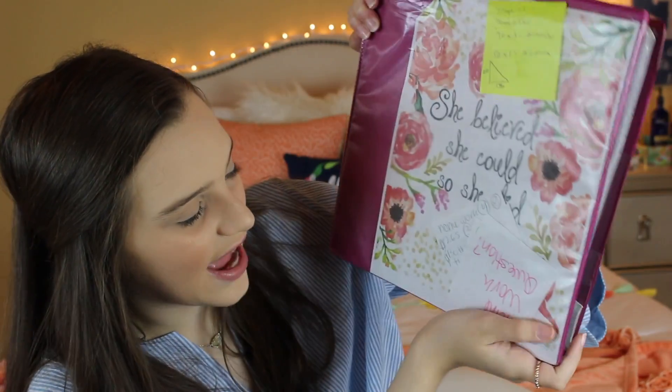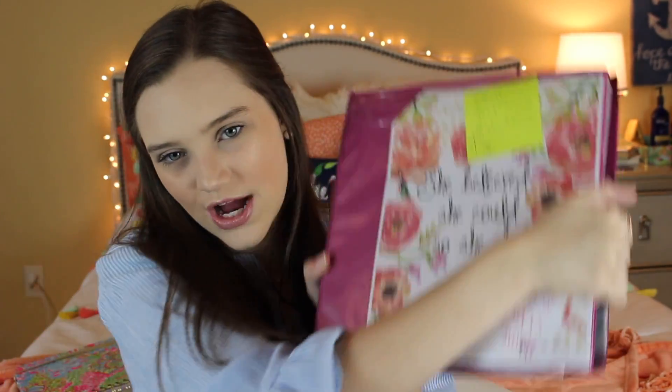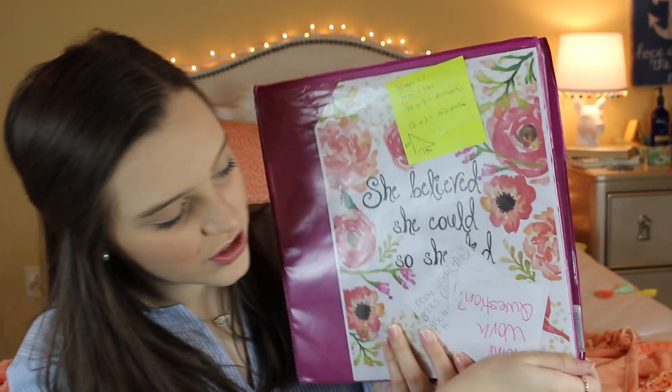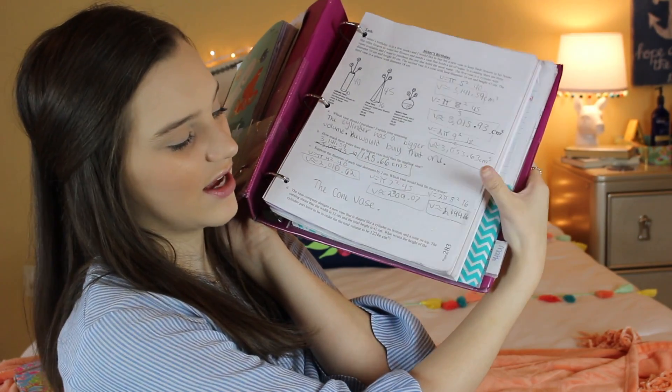Next I have a binder — this is my math binder, it's pink. I have a bunch of sticky notes whenever I figure out how to do a problem. The background sheet inside says 'She believed she could, so she did' — love that quote. Inside I also have a comp book with Finding Dory on it, and a bunch of papers including our workbook for math.